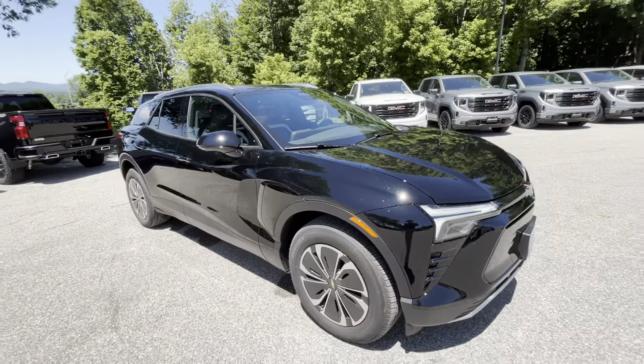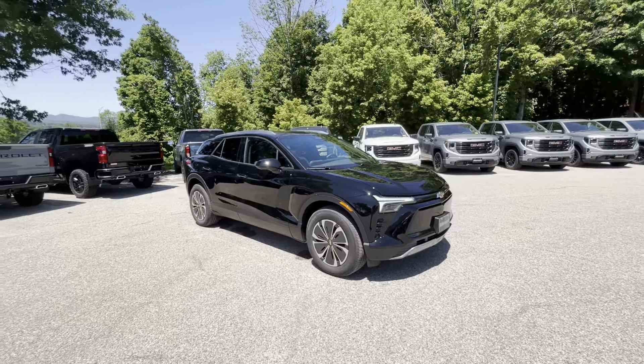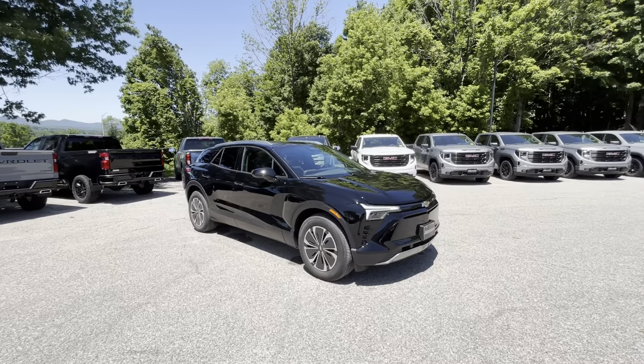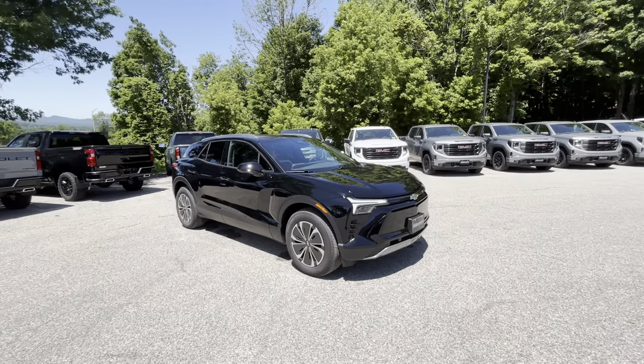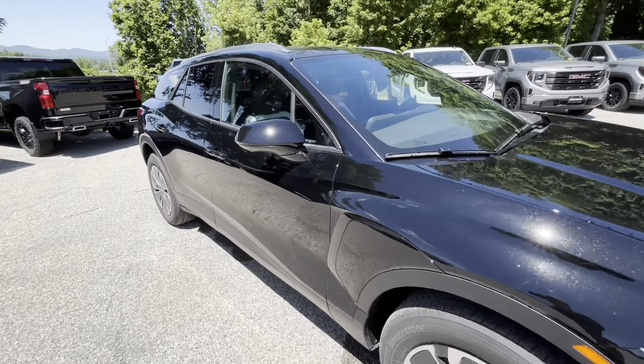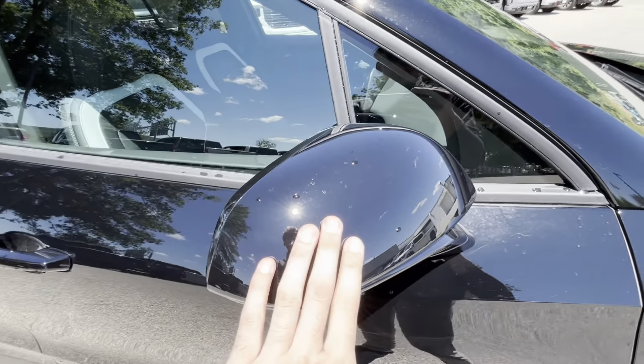This one is finished off in a metallic black. If we get up close, you can see it's actually pretty filthy — definitely could use a good wash — but take a good step back and all that dirt and grime kind of blends right into that beautiful black color. That's the great thing about these darker metallic colors here in the North Country: they hide the dirt and grime very, very well.